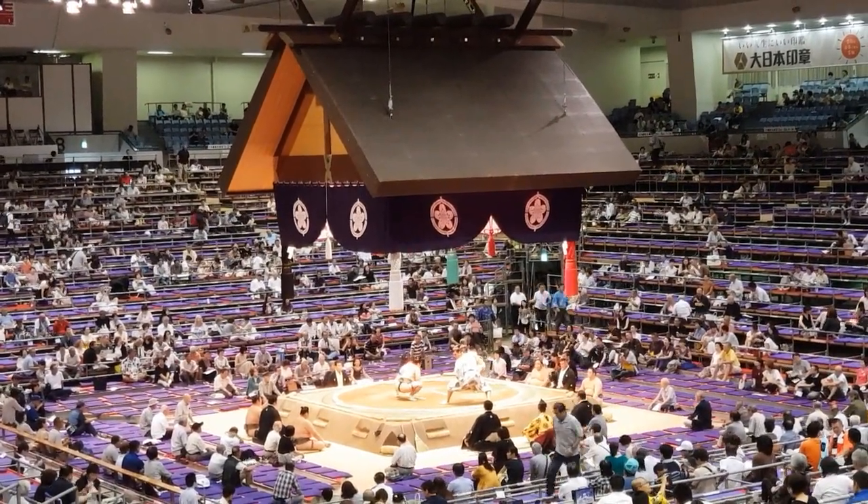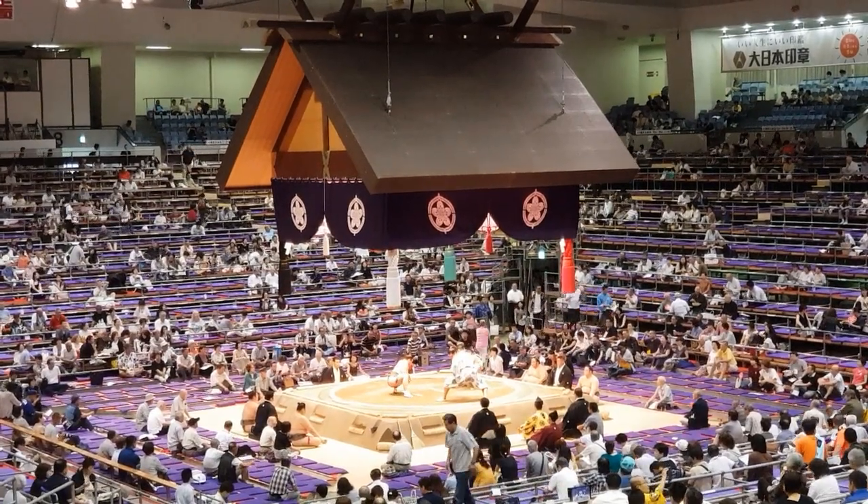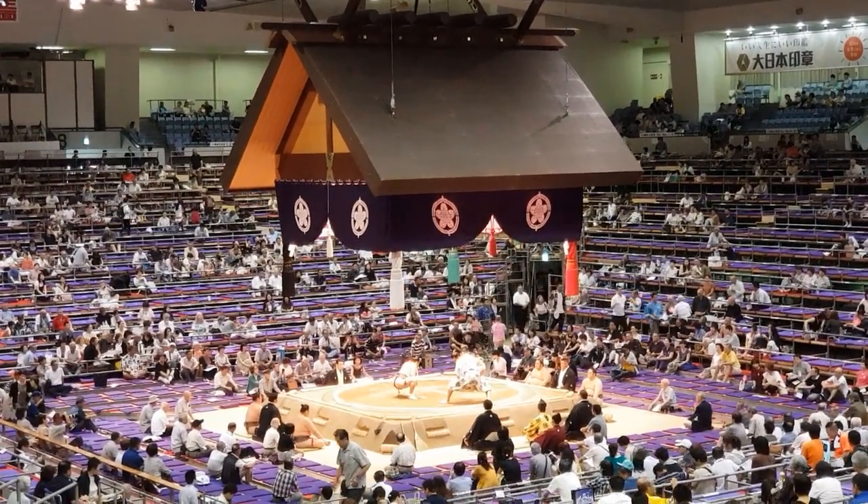It's almost 2 o'clock, so it's starting to fill out a little bit. Most people are expected after 3.